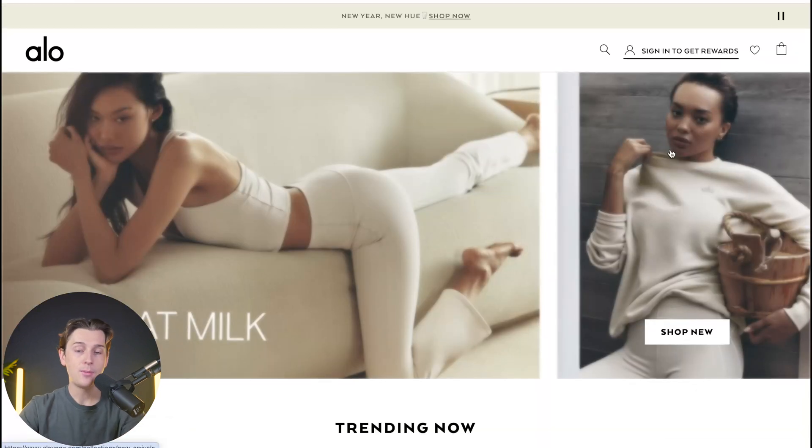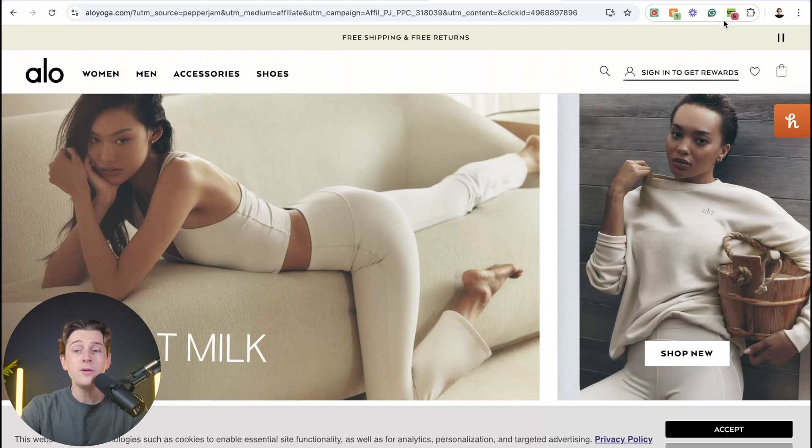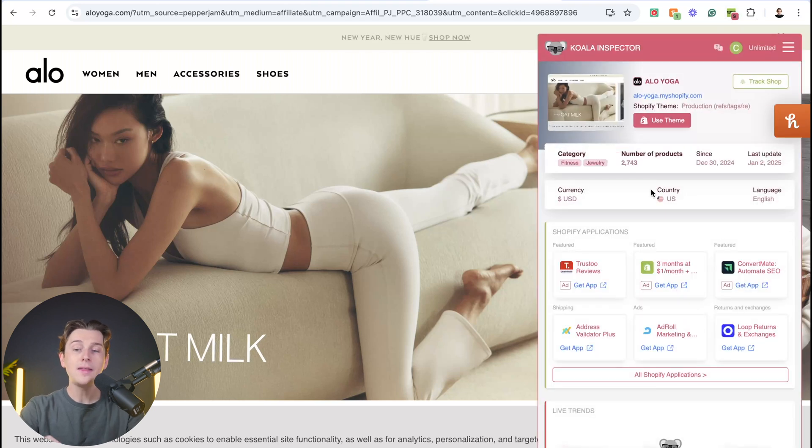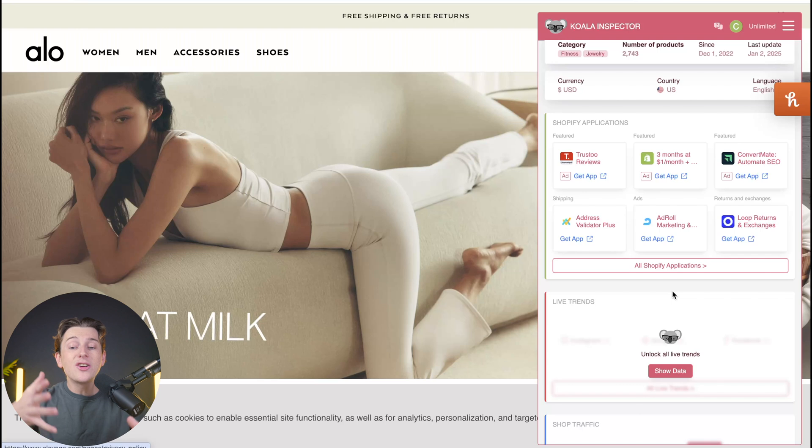I'm going to go to Allo as an example. Once on the Allo website, Koala Inspector will begin to analyze the Shopify store and see exactly what they're using. All I have to do is click on the icon, and it opens up everything about this Shopify store — details like the Shopify theme, category, number of products, last update, currency, country, and even the language. Scrolling down, I can also see their exact Shopify applications, which is incredibly useful since these are usually mysterious. Because we can look directly into this, we can see exactly how they're optimizing their store.